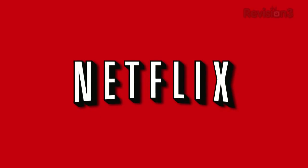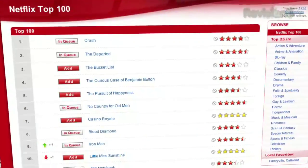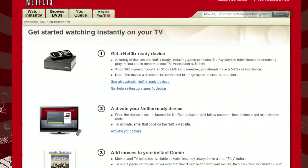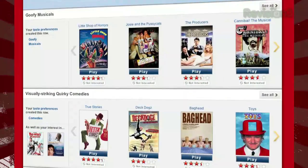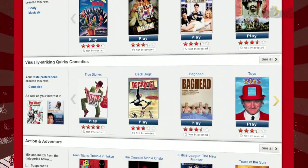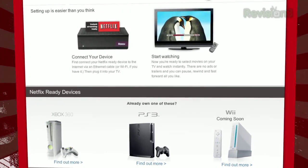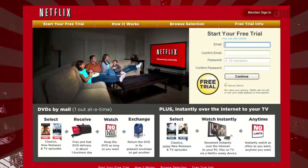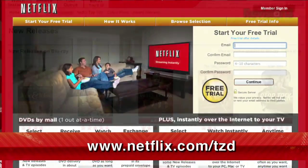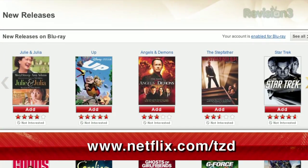Netflix delivers movies directly to your home, saving you time and money. As a Netflix Unlimited member, you get DVDs by mail in about one business day. Plus, you can instantly watch thousands of TV episodes and movies streamed directly to your PC, Mac, or right to your TV via a Netflix-ready device like PS3, Xbox 360, and the Nintendo Wii console. As a new member and a TZDaily viewer, you can get a free trial membership. Go to netflix.com/TZD and sign up now. Be sure to use this URL so they know we sent ya.